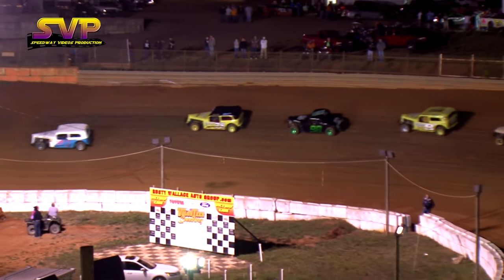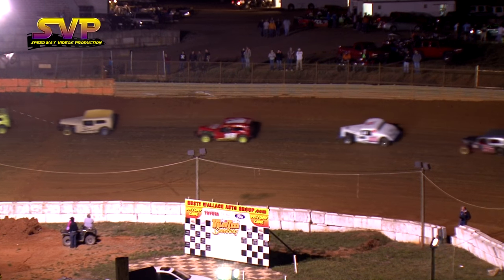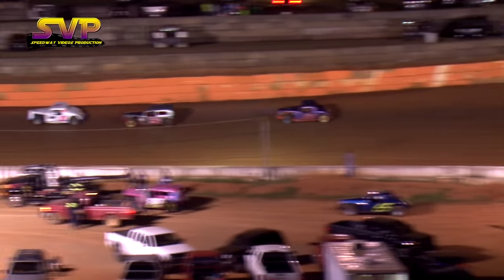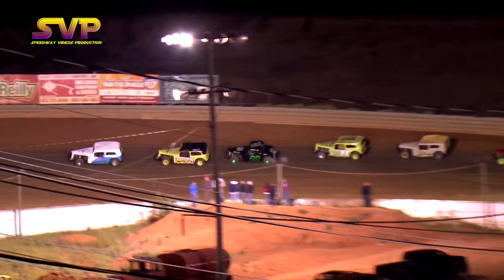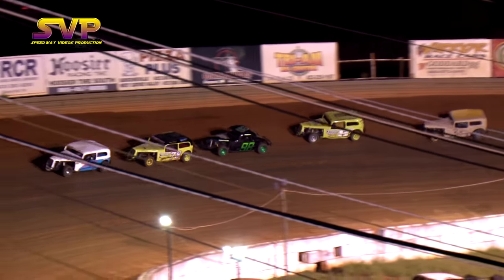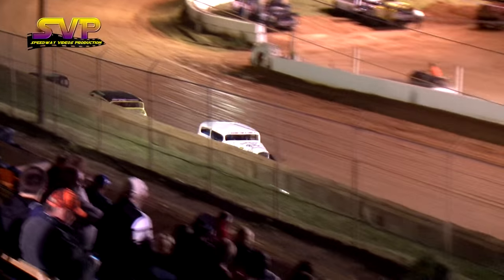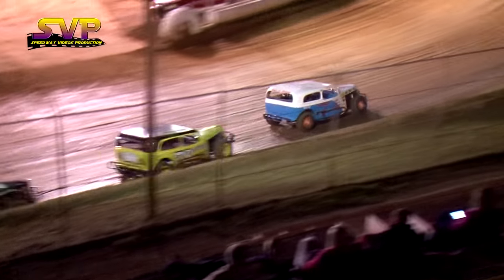All right, on lap number three we'll go from the flag stand and drop green next time by. John Stephens in that number seven will lead the pack through. He's followed — well, not by the 88 now — he's followed by the 78 of Joe Keck. Joe Keck riding in second place now as we go into lap number three.